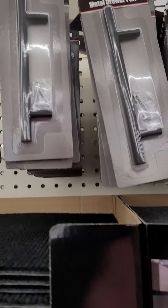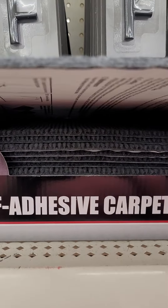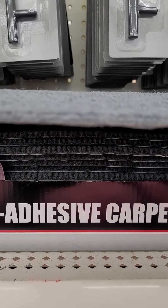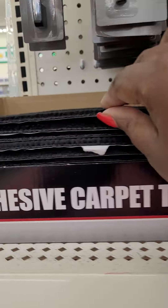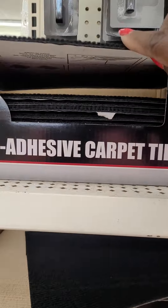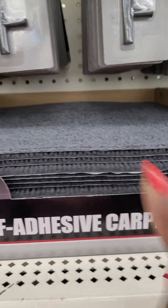And then they have some self-adhesive carpet tile. It's not that thick — probably good for an outdoor room or something. I see three colors: the black, the gray, and then they have this tan color.